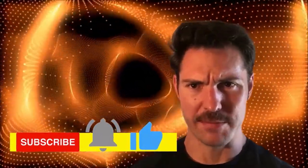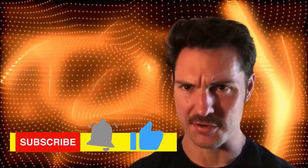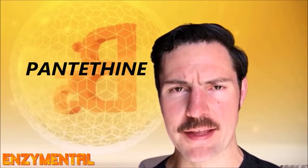Hey guys, welcome to Enzyme Mental. Before we begin, hit that subscribe button below and click the bell so you don't miss any notifications. Today I'm going to detail pantothene, otherwise known as the active form of pantothenic acid or vitamin B5.